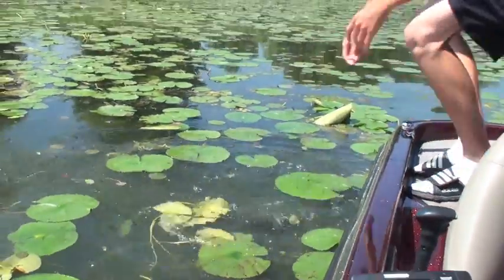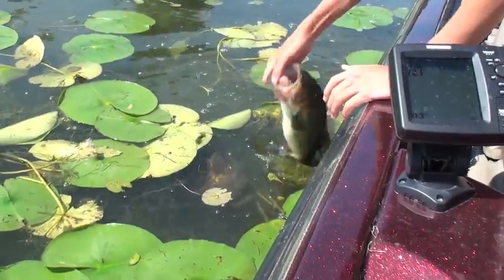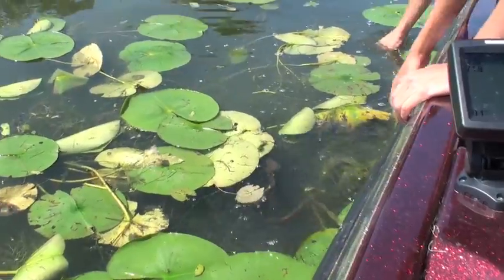Great day — we caught so many fish. Yeah dude, it was like one of the best days fishing here ever. Yeah it was. You fish here a lot and that was one of the best days for sure. Nice.